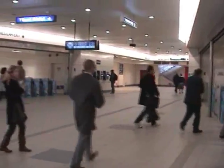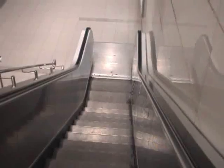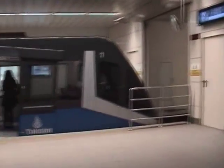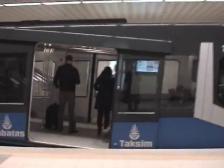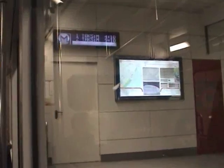It's an underground funicular. And incidentally, whilst we are down here, just notice how modern and clean everything is — not decrepit and tatty, like the Docklands Light Railway, and so much more I could mention in England. We'll see in the next few shots some people wondering why I should be filming.